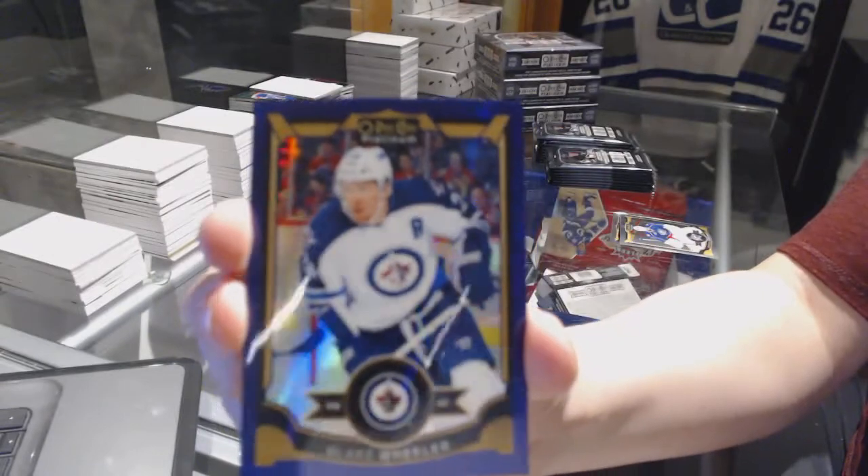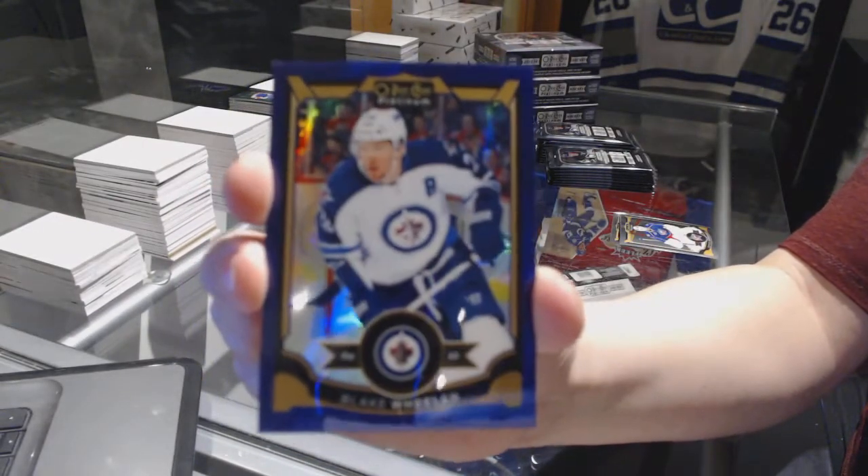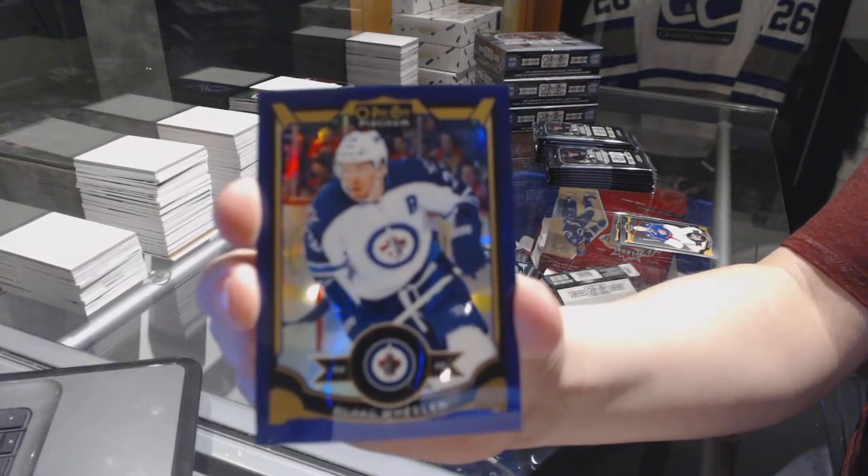I don't think I've seen a purple — those are cool. Purple number to 25, Blake Wheeler.